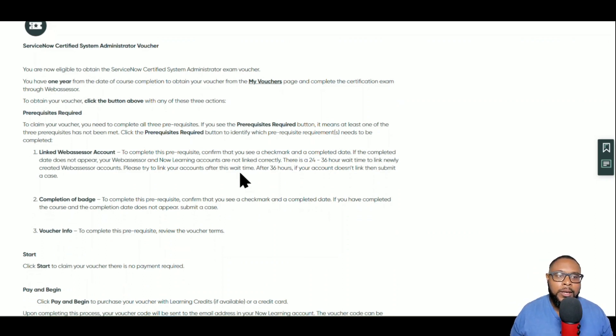The page reads: 'You are now eligible to obtain the ServiceNow Certified System Administrator exam voucher. You have one year from the date of course completion to obtain your voucher from the My Vouchers page and complete the certification exam through Web Assessor.' So remember, when you first got started you created a Web Assessor account, and that's what's going to be used when you claim your voucher.